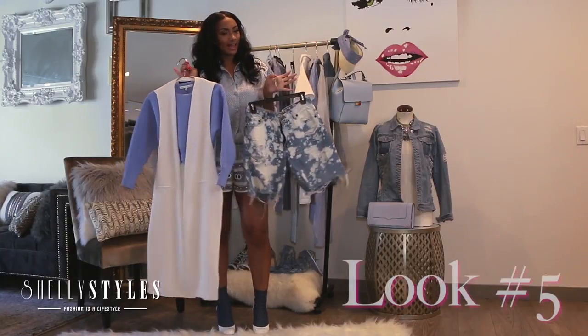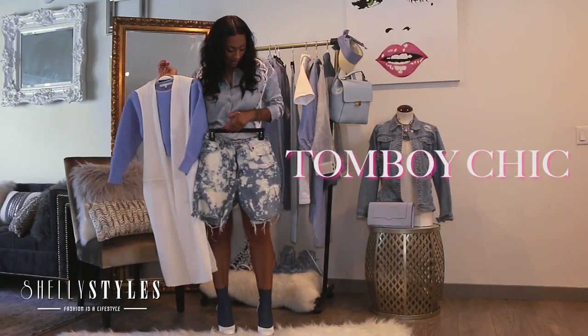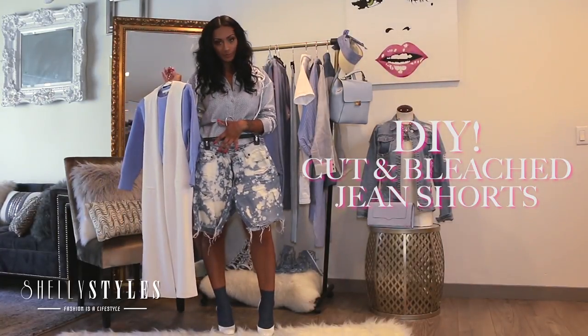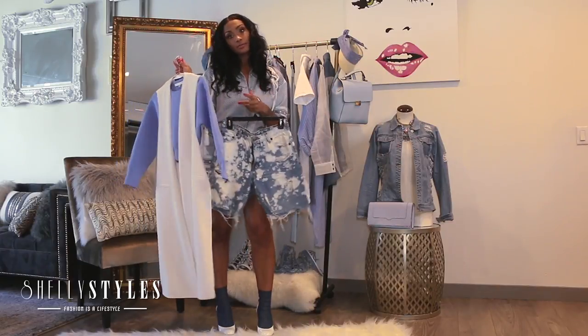Now, this look I kind of made up for my girls that are tomboy chic. As you can see, I have these cute boyfriend fit DIY jeans — you girls can honestly cut a pair of old jeans and dye them with bleach, rip them up, distress them, whatever, for this look.